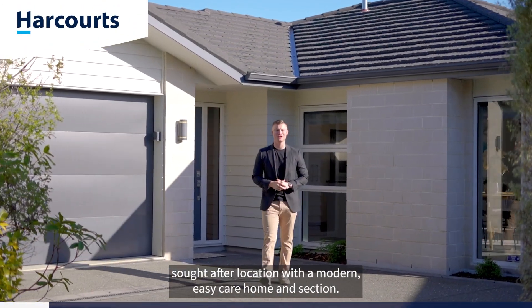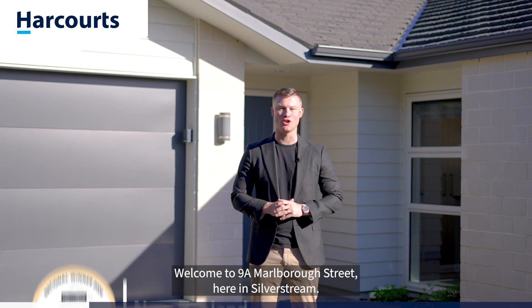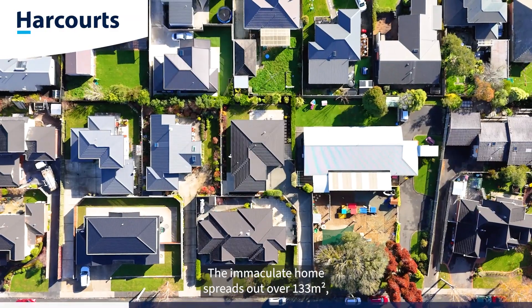A spectacular, sought-after location with a modern, easy-care home and section — this property is one you don't want to miss. Welcome to 9a Marlborough Street here in Silverstream. Let's go check it out. The immaculate home spreads out over